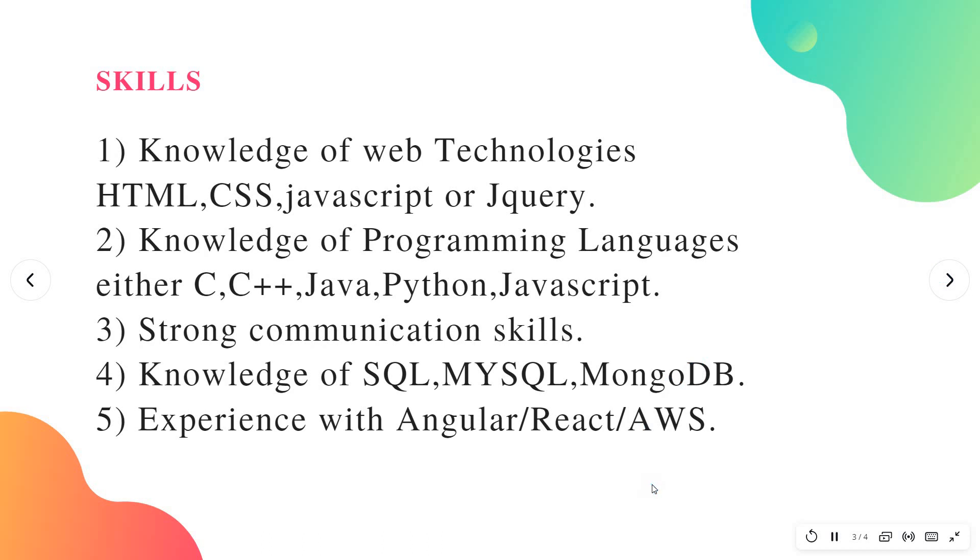You need to have some knowledge of web technologies — it can be HTML, CSS, JavaScript, or jQuery. You also need knowledge of any one programming language — it can be C, C++, Java, Python, or JavaScript — and you should be able to write simple code.